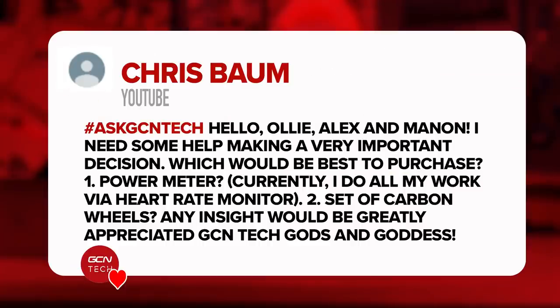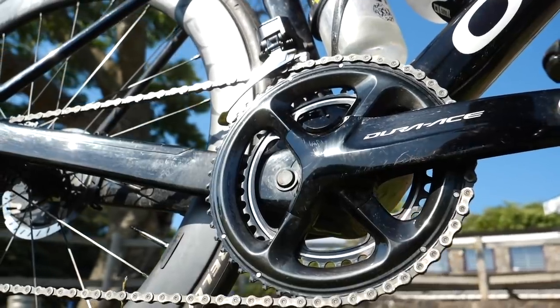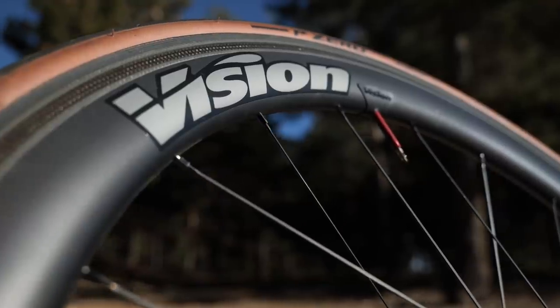Next question is from Chris, who needs help with an important decision: should he buy a power meter — currently doing all workouts on heart rate — or a set of carbon wheels? Personally, I would definitely go for a power meter. It would give a great insight into your training and structure. Once you start riding with a power meter, you'd never go back. I'd go the complete opposite — get those carbon wheels straight on your bike. Carbon wheels look great, but also: they're lighter uphill and more aerodynamic on the flat.